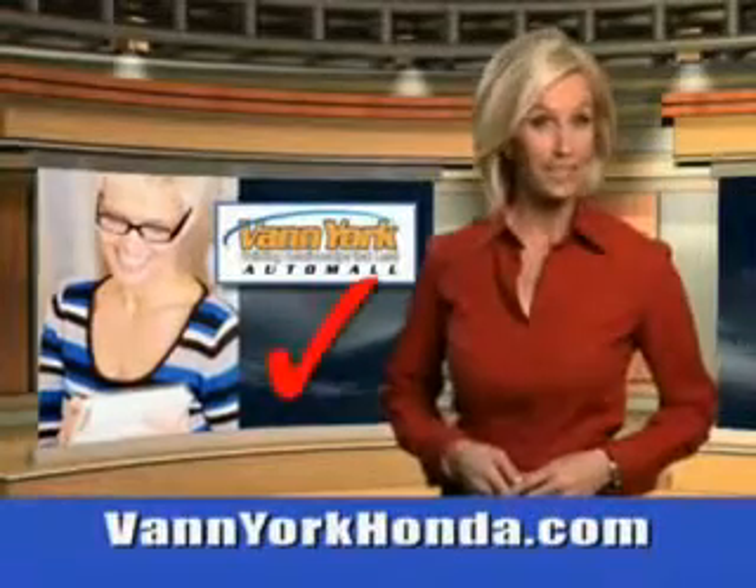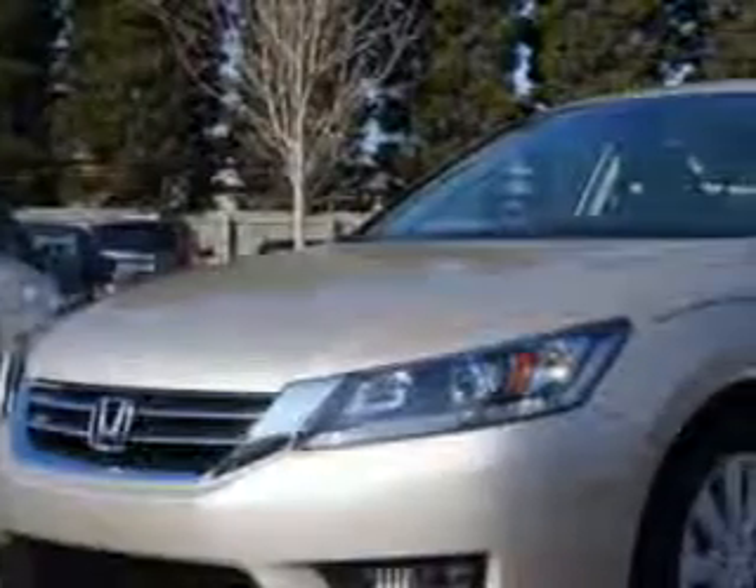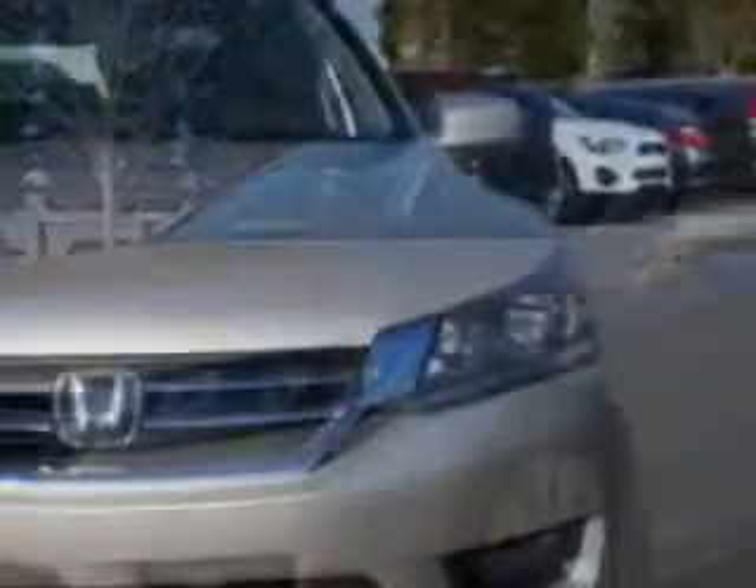Every year, more and more Triad buyers put Van York Honda on their shopping list. You will love this Champagne Frost Pearl 2014 Honda Accord Sedan EXL, equipped with a four-cylinder engine.